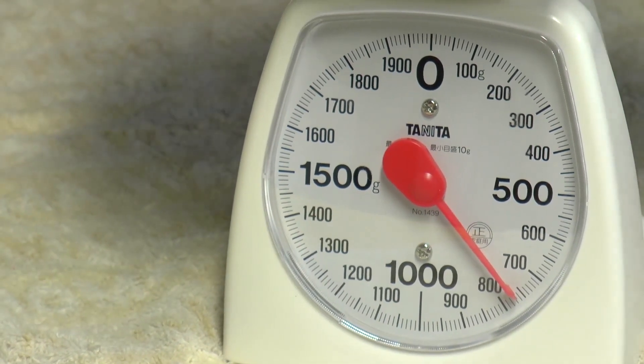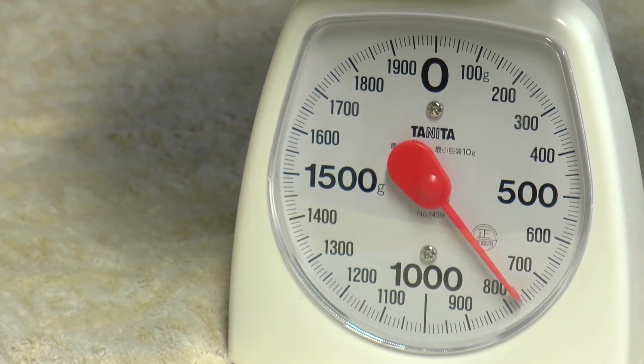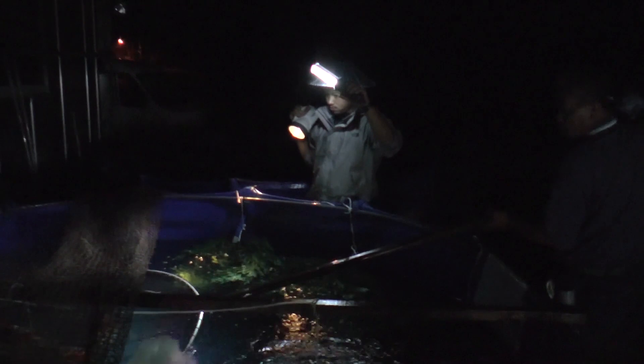780 grams is approximately 400,000 eggs. With the eggs stripped from the female, a malkahaku is netted to be paired with her.